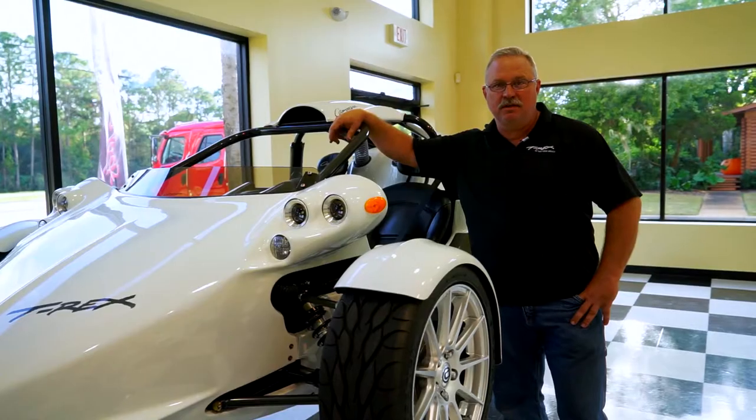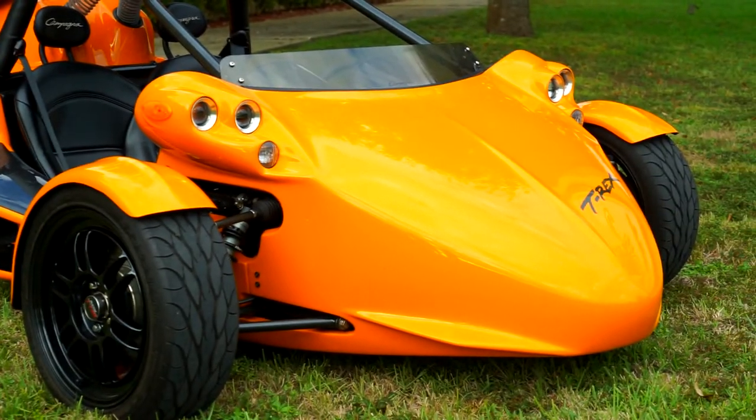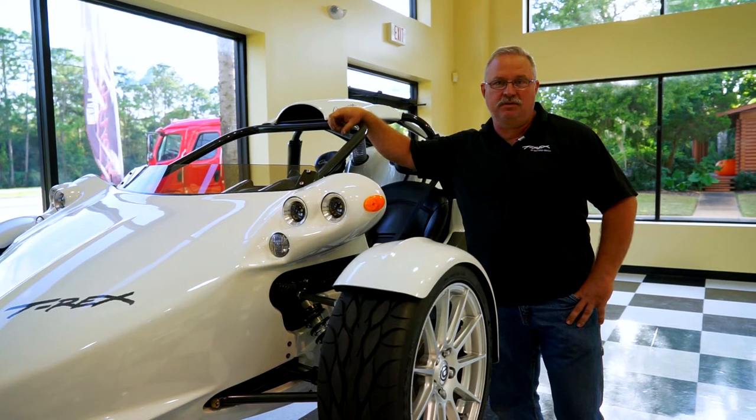We also rent the T-Rex. It's a high-performance vehicle — about a cross between an F1 car and a motorcycle. We're the only rental place in the United States for them, and we also sell them.